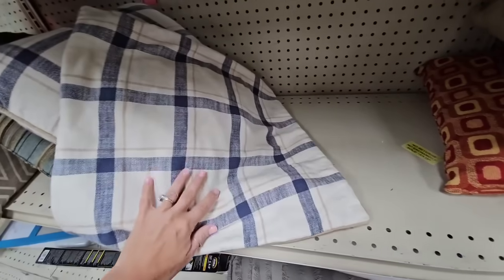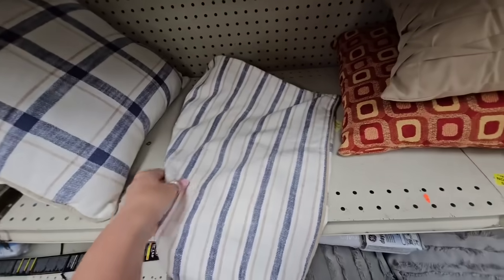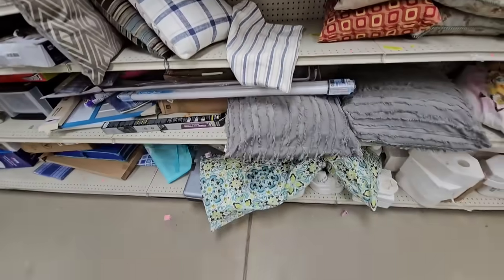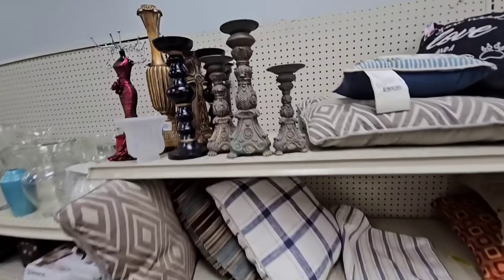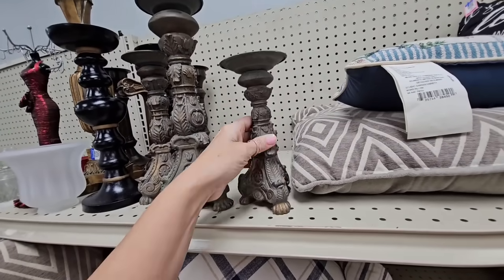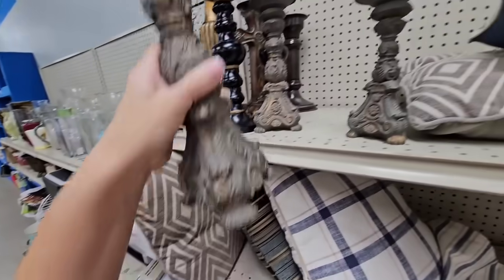Oh, it's different — look, this side has squares and this side has stripes. They're probably 3.99; I think all the pillows are the same price. Some candlesticks right here, 2.99 — I'm sure they're all priced separately, 4.99.